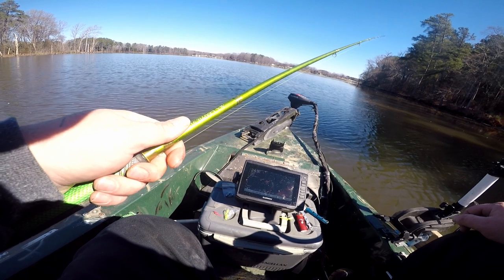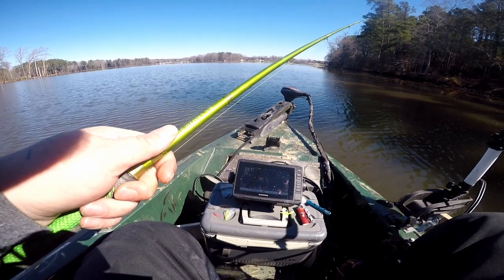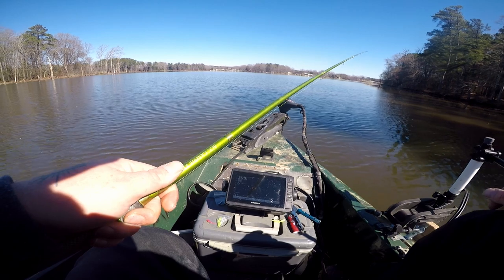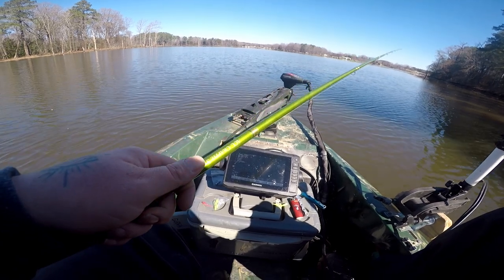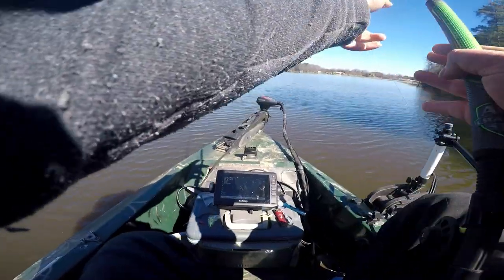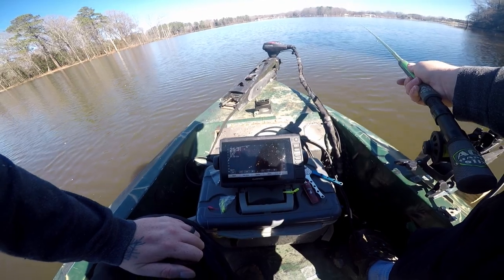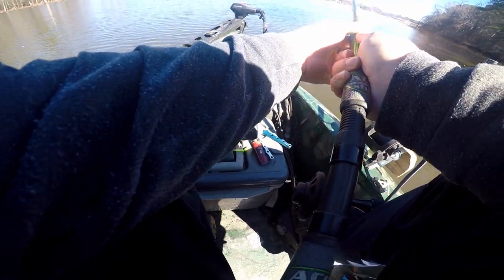That one right there looks about two pounds. Lost my jig. The wind ain't blowing pretty much at all today, which makes it easier to get on these fish, but I just believe they bite better when the wind's blowing a little bit. It helps me out because I can't use my motor right now until I get a part for it, so we're just out here trolling this little creek channel.